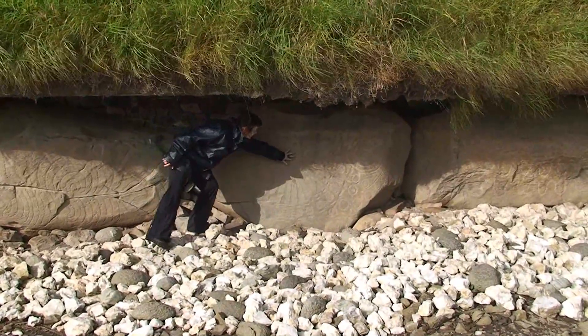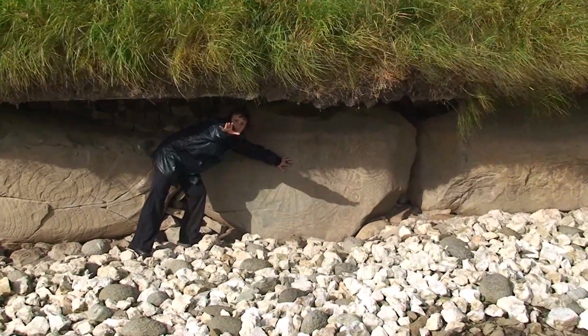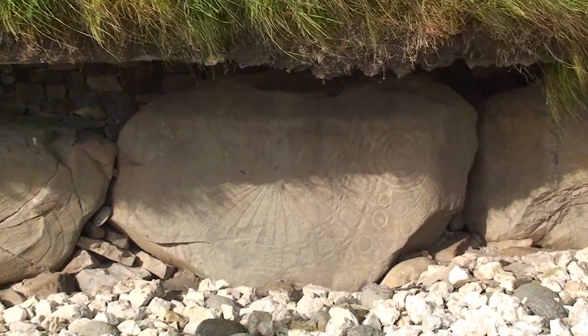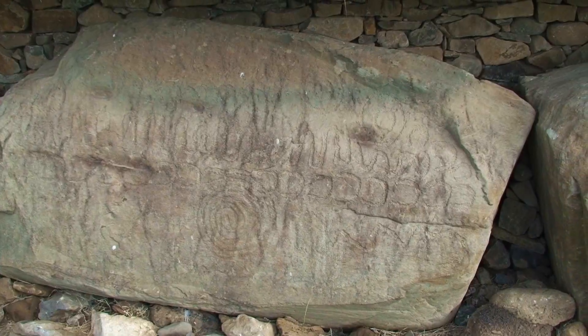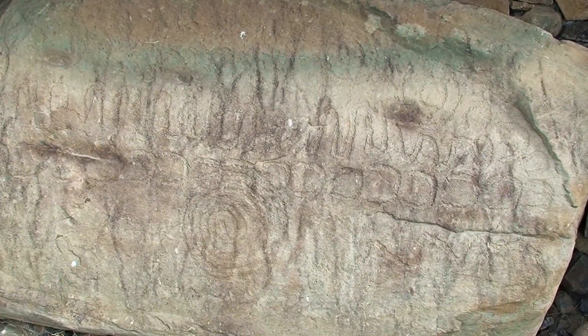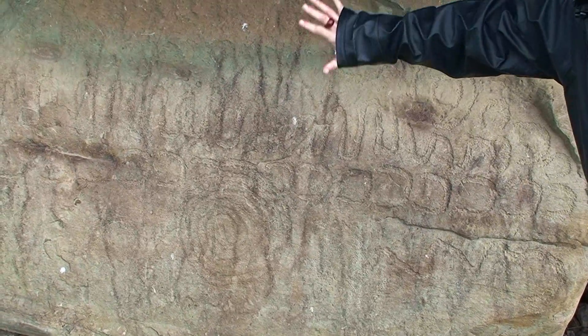If you put a rod or a stick in here, when the sun rises they cast shadows on those lines — they are also calculating times throughout these. A gentleman called Martin Brennan believes that that design here represents the five-year cycle of the moon.